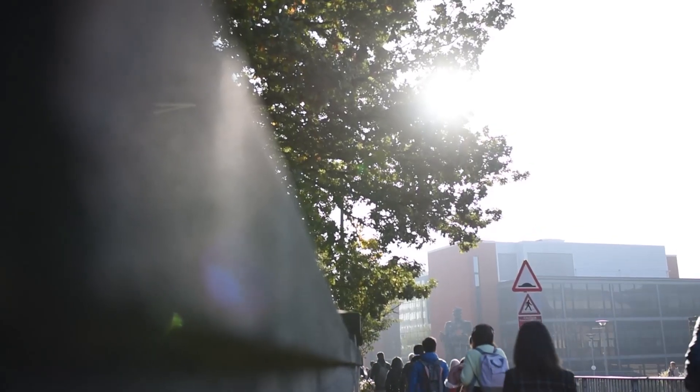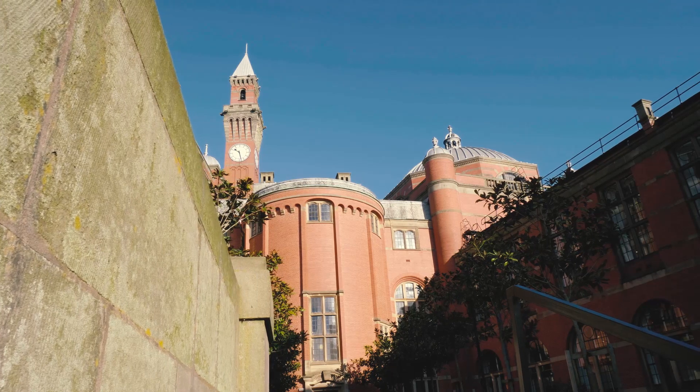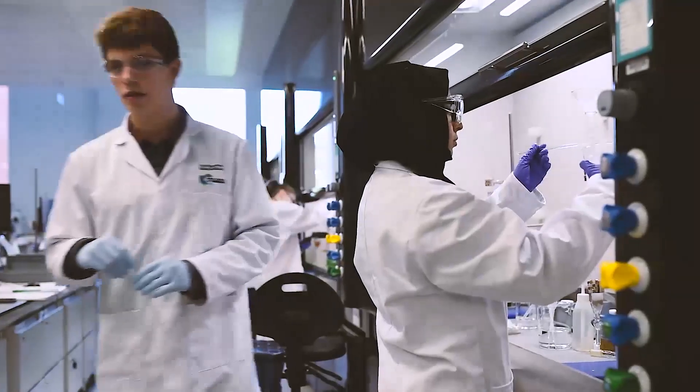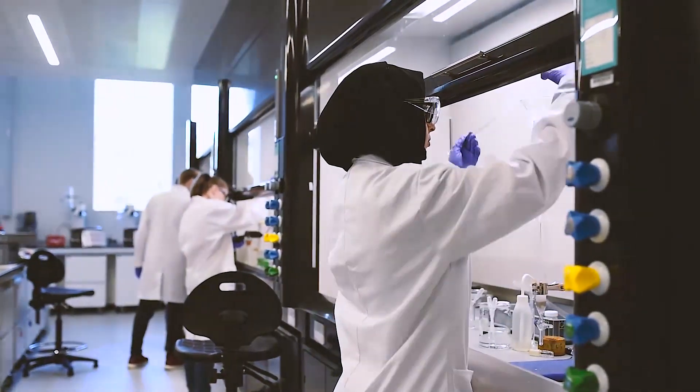Our aspiration as a university is to be global top 50, so it's really important that we invest in buildings like this because fantastic buildings support us to recruit the right academics, to win the right grants, to carry out the right research in the right environment and to attract the right students.